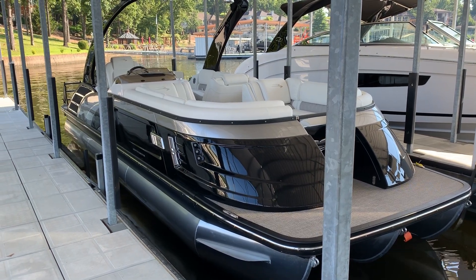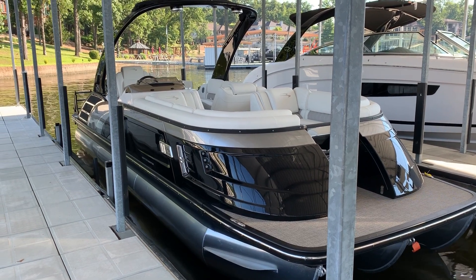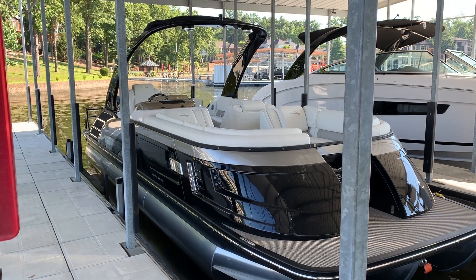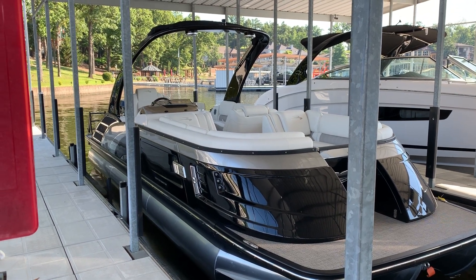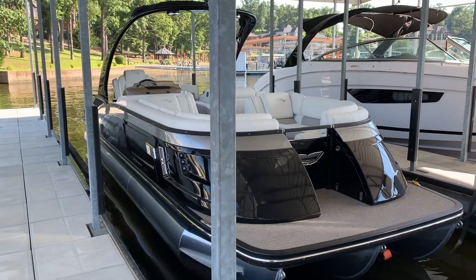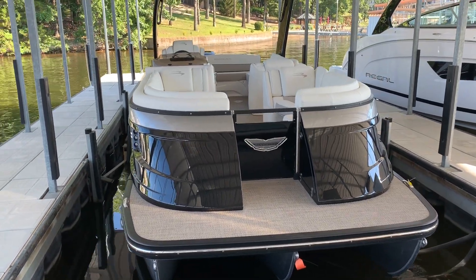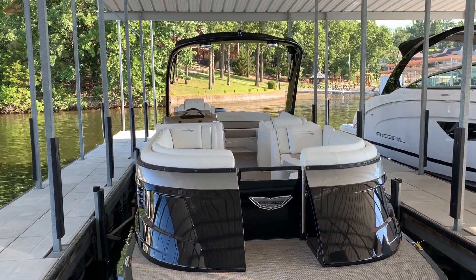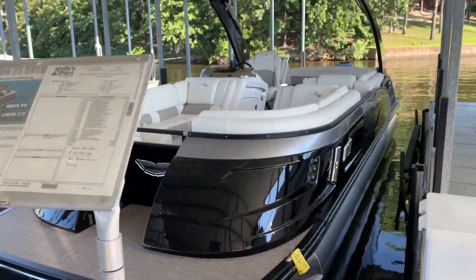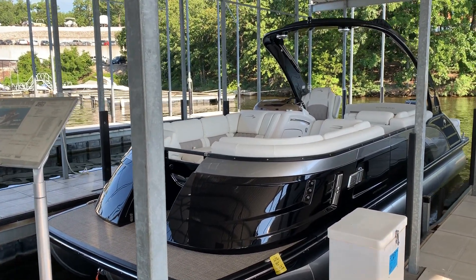Hey guys, it's Kyle Kelly from Kelly's Port taking you through a brand new video on probably one of the prettier boats we have in stock right now. I've kind of equated this boat to being the pretty girl at the bar — it's just such a beautiful, beautiful boat as you drive by. It's just a heck of a head-turner.